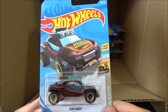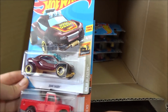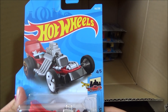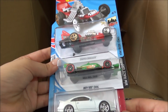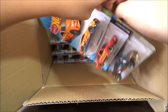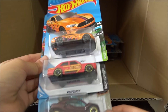Next cars are the Dune Daddy, the Land Rover Series 3 Pickup, and the Trapmanga. Now we have another Diaper Dragger, the Indy 500 Oval, and another Nissan 300 ZX Twin Turbo. Next cars are the 2018 Ford Mustang GT, another '71 Datsun 510, and a Dune Daddy.